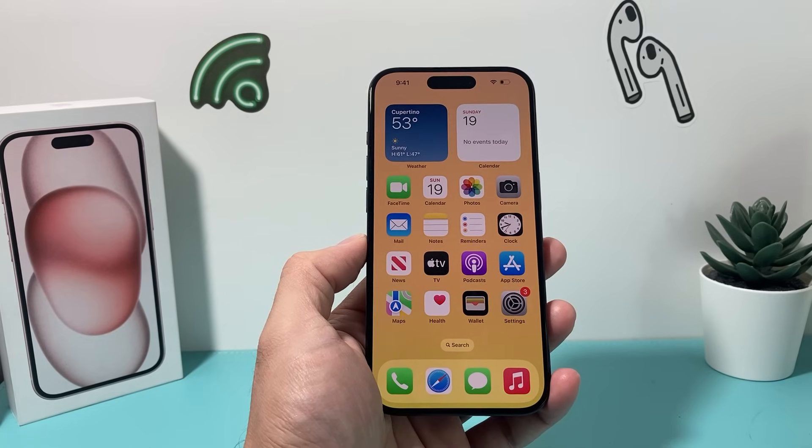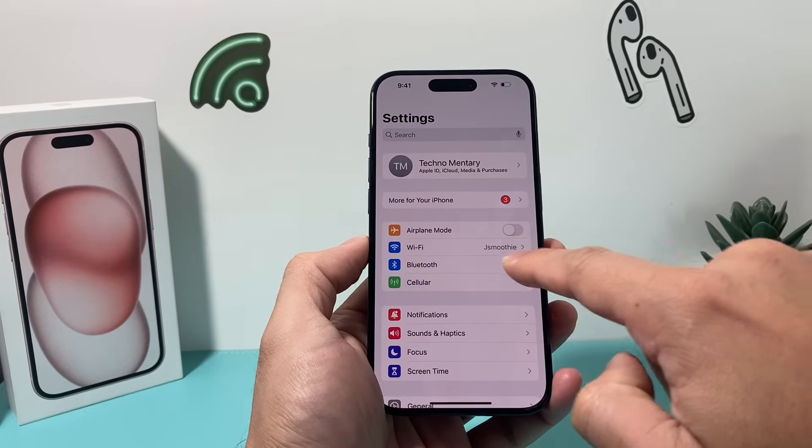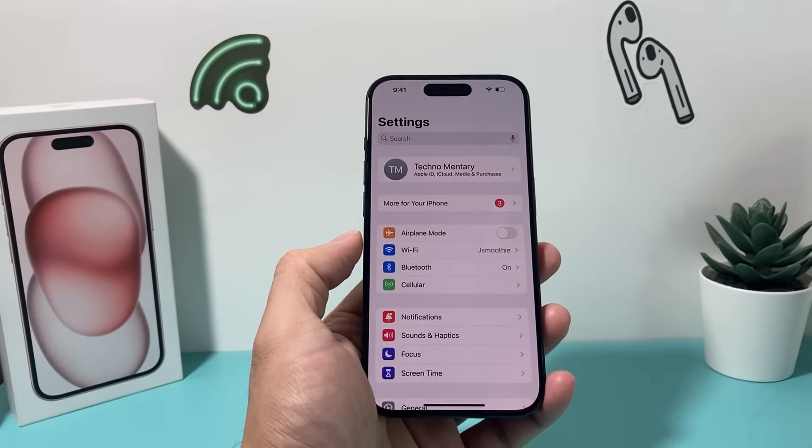The next thing you want to check on your iPhone is if you're using Wi-Fi, make sure it's connected to Wi-Fi. And if you're using cellular data, make sure cellular data is turned on as well.